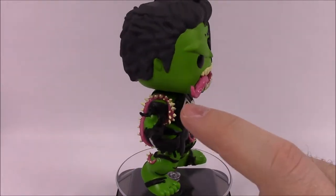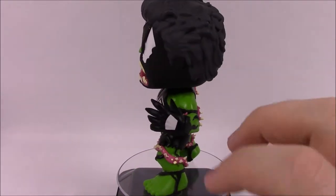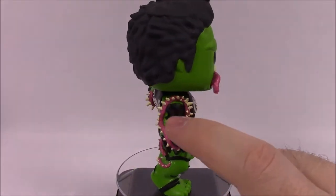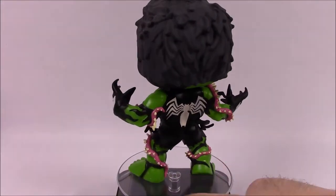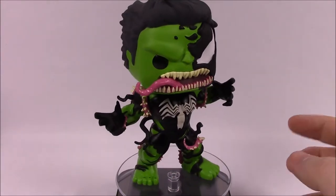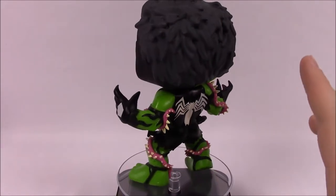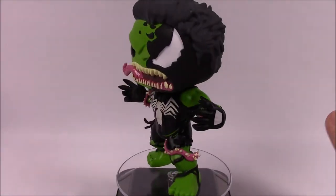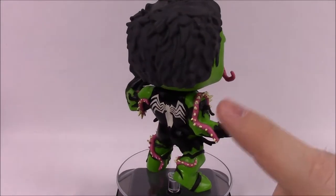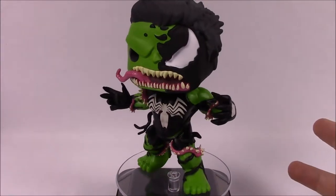They've added tendrils coming off the shoulders and around his body, plus these extra tongue-like pieces with teeth on them. He's got one around each shoulder, each leg, and each arm — they're actually pretty pointy so you have to be careful. This just looks super crazy and cool. To me it's the coolest Hulk has ever looked. It looks so good with all the additional details — the tongue, the spikes, and everything sticking out. Super awesome.